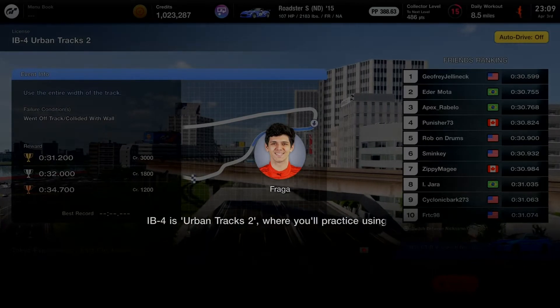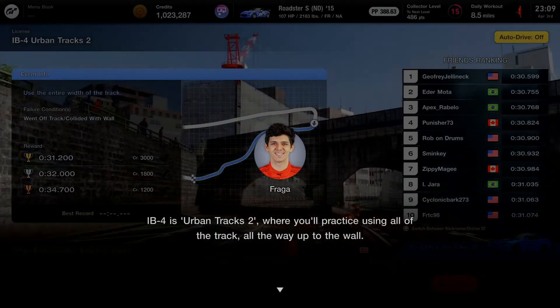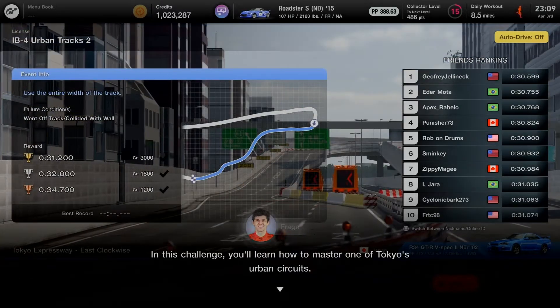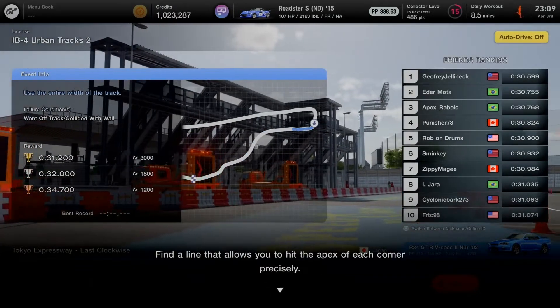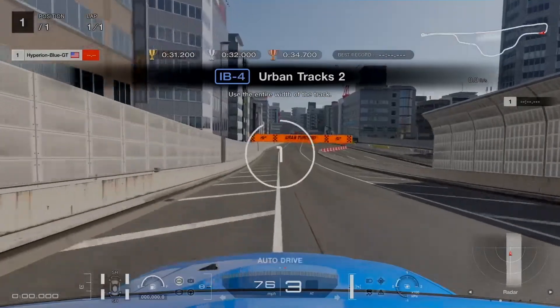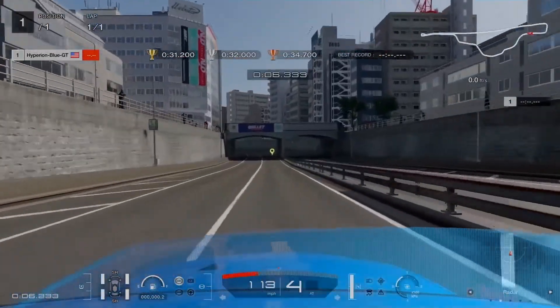IB4 is Urban Tracks 2, where you practice using all of the track all the way up to the wall. In this challenge, you'll learn how to master one of Tokyo's urban circuits. Find a line that allows you to hit the apex of each corner precisely. Taking on Urban Tracks 2 to see how the R34 Skyline can do some inside apex work — staying on line with yellow highlights.